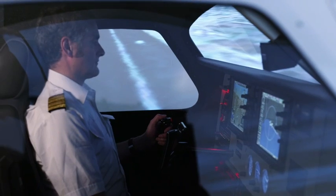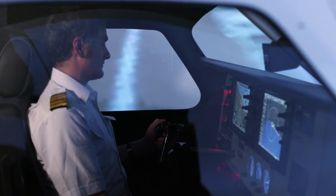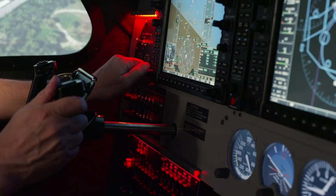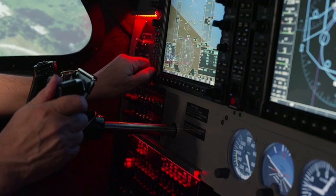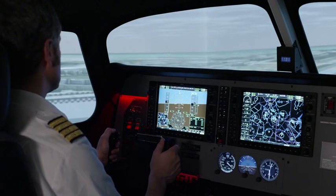An approved flight simulation training device allows you to fly up to half of the required hours towards an integrated CPL-IR license on the simulator. This results in an incredibly low cost compared to flight training in real aircraft.